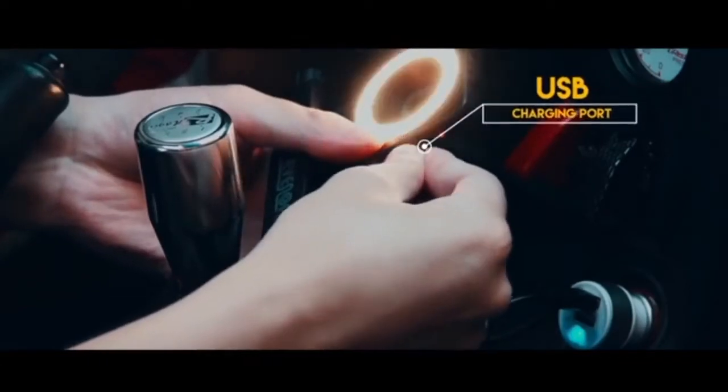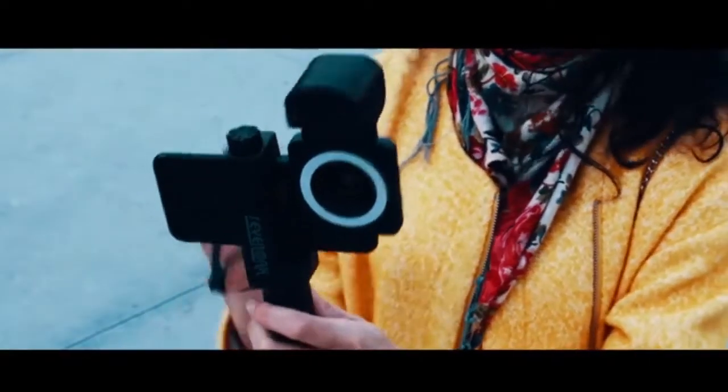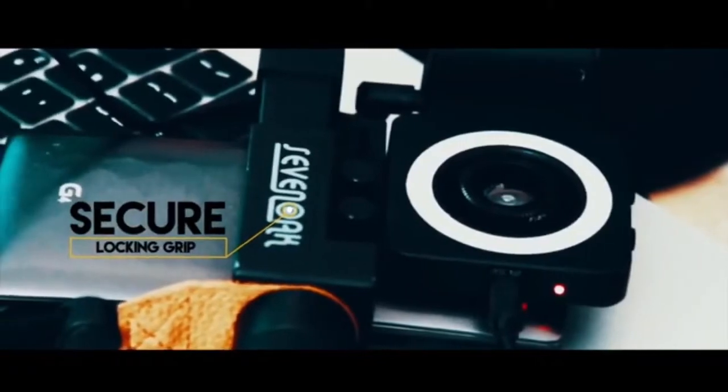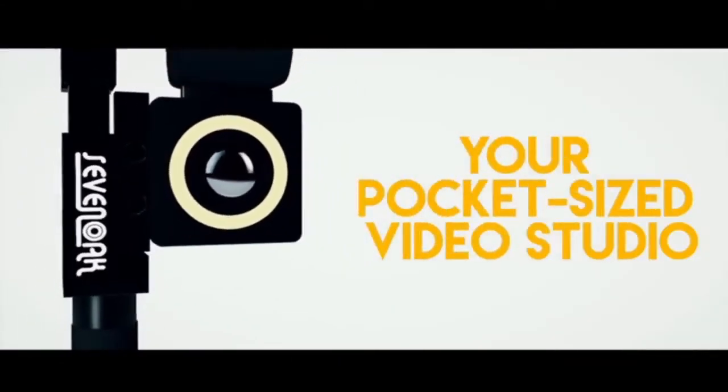Recharge while on the go or at home with the mini-USB charging cord. The SmartCine is the ultimate grip-and-go solution, expanding and adjusting to accommodate any smartphone in a secure locking grip. Expand your horizons with the SmartCine.